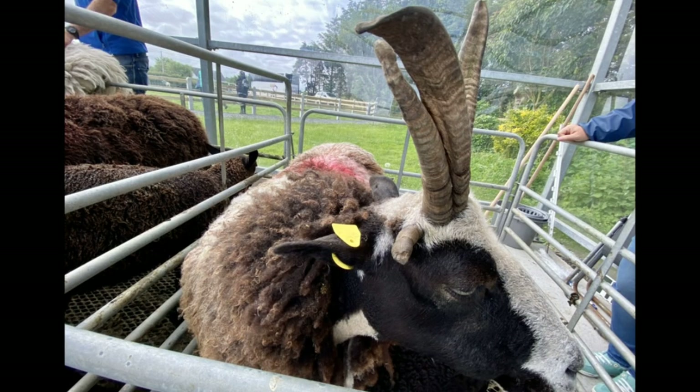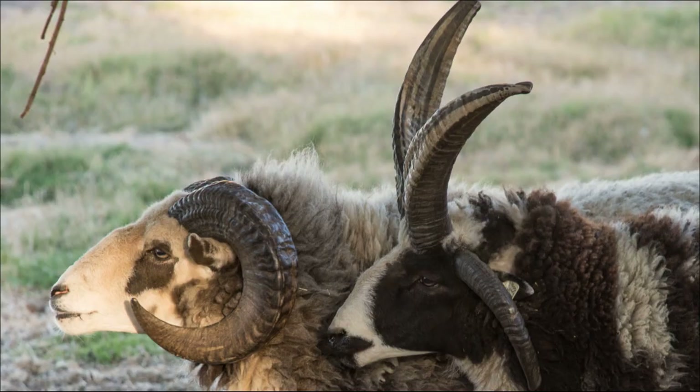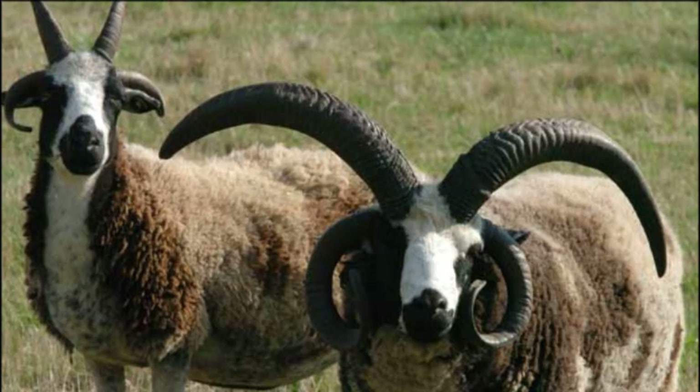The first sheep we learned about were Jacob sheep. Jacob sheep are black and white and they could have two to six horns. They were the first known sheep in the world — they've actually had pictures in the Bible, so they predated the Bible.